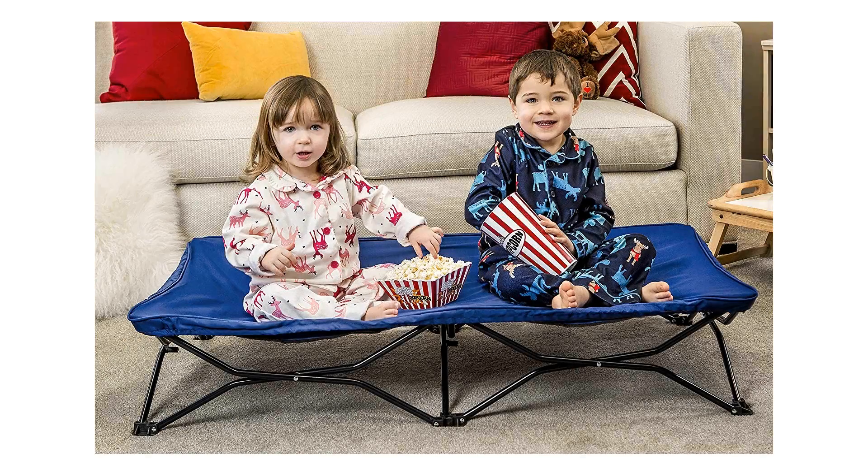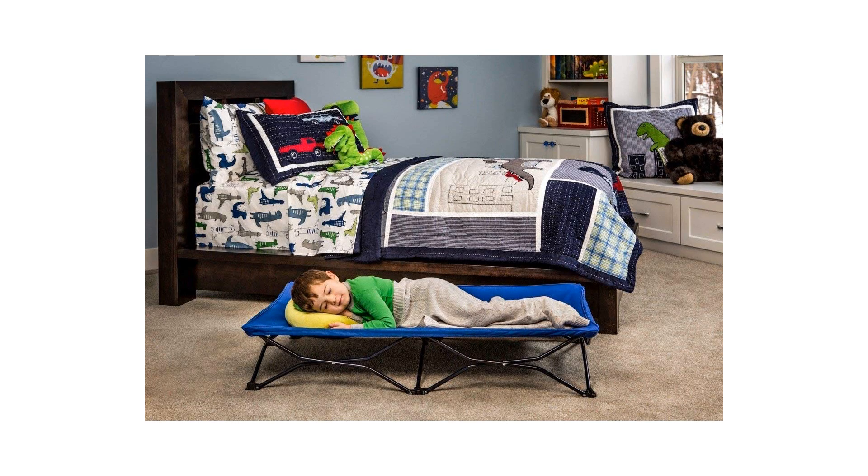Regalo My Cot Portable Toddler Bed, includes fitted sheet and travel case. Royal Blue Regalo My Cot Portable Toddler Bed — perfect for sleepovers, camping, or daycare — the My Cot Portable Toddler Bed will surely encourage your toddler to get to bed.